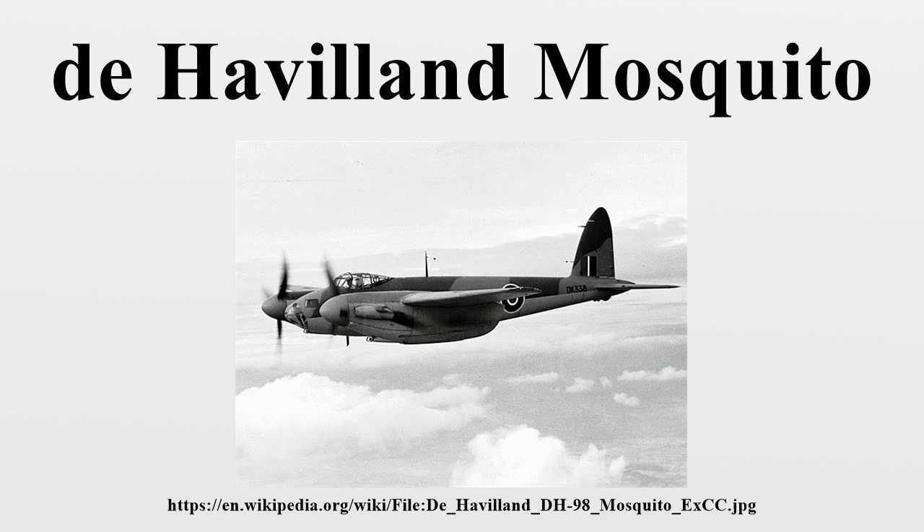Entering widespread service in 1942, the Mosquito served as a high-speed, high-altitude photo-reconnaissance aircraft, continuing in this role throughout the war.